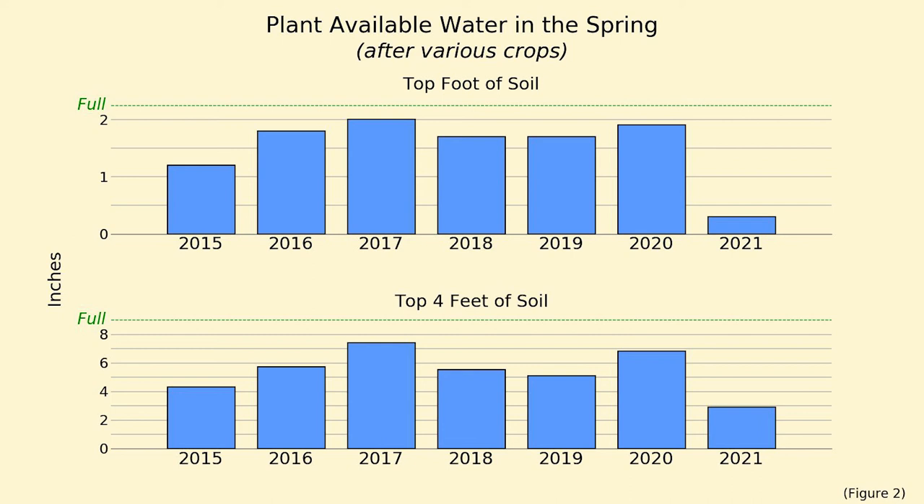If you compare that to the amount of soil moisture at the start of the 2021 growing season, this spring there was a little less than three inches of plant available water in the top four feet of soil, which is only 32% of the soil's water holding capacity. And it was even drier in the top foot, where we had only about a third of an inch of water, which is 13% of the soil's water holding capacity.